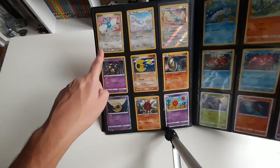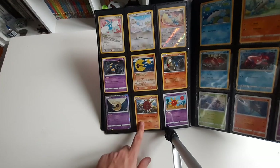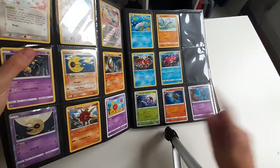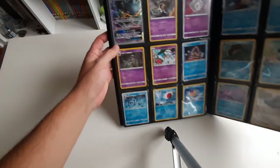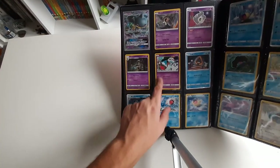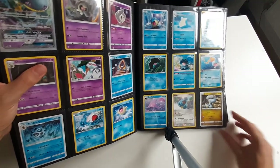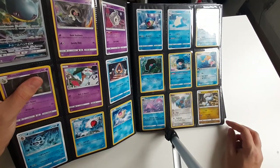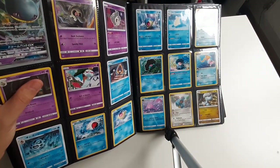Then you have here all of these are in English. This one is a holo. English, English, Russian. Japanese, Russian, Japanese. English, English, English, Japanese, Japanese. So all of these are pretty common playable cards, as you can see. We have here the Japanese GX full art. English, Japanese, English, English, Japanese. Japanese, English, English. Going through these a bit fast, but as you can see, there's a lot of Pokémon.